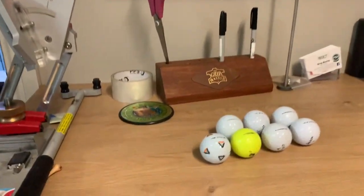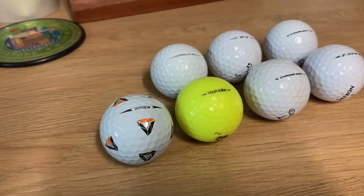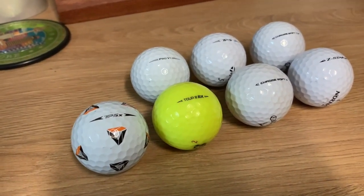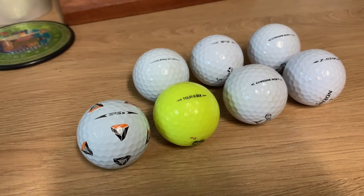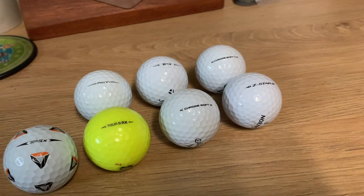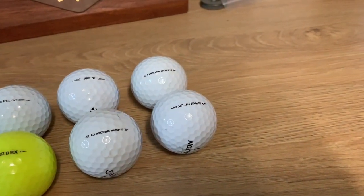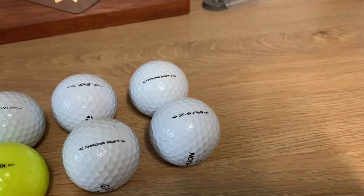On top is TP5X. Second was tied between Tua BRX and Pro V1. Third or fourth was tied between the new Chromsoft and the TP5. Then tied sixth and seventh is the Zedstar and the Chromsoft X.